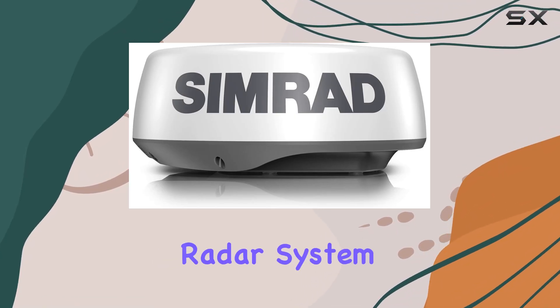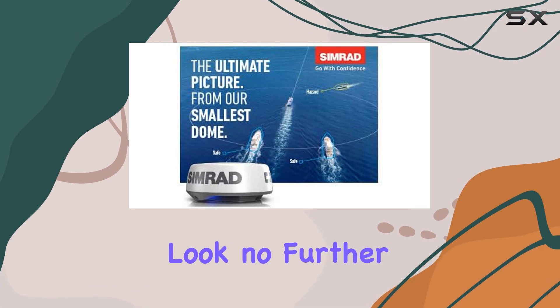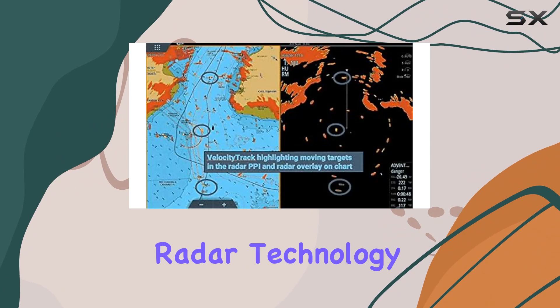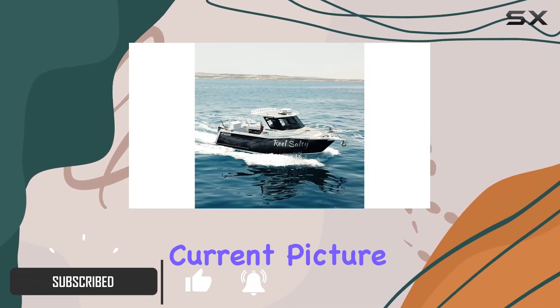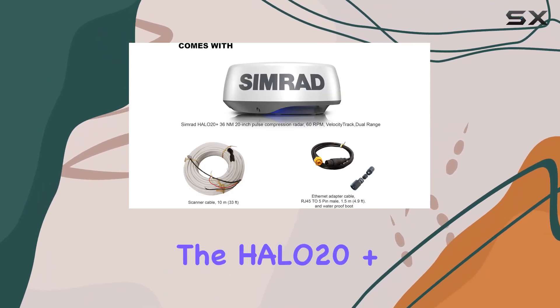Are you searching for the ultimate radar system to enhance your collision avoidance capabilities on the water? Look no further than the Simrad Halo 20+. This cutting-edge radar technology offers industry-leading features that ensure you have a clear and current picture of your surroundings at all times. Let's dive into what makes the Halo 20 Plus stand out from the crowd.